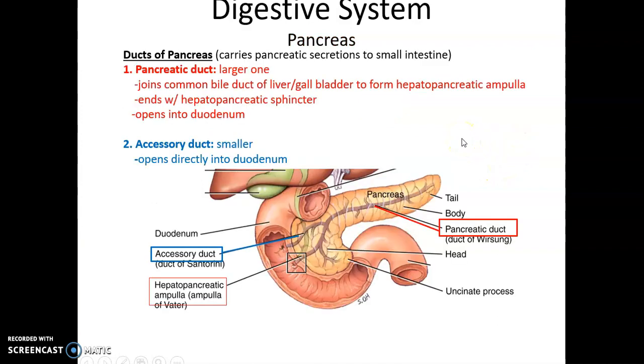Within the pancreas are two main ducts. There's the large pancreatic duct that runs its length and then fuses with the common bile duct coming from the liver and gallbladder. This forms the hepatopancreatic ampulla, which then leads to the hepatopancreatic sphincter, allowing pancreatic juice to exit into the duodenum of the small intestine.